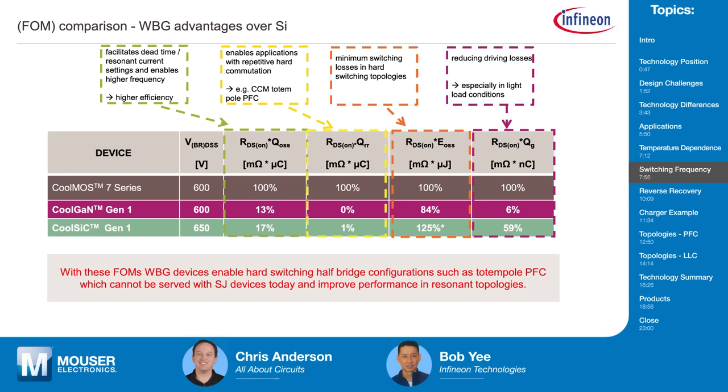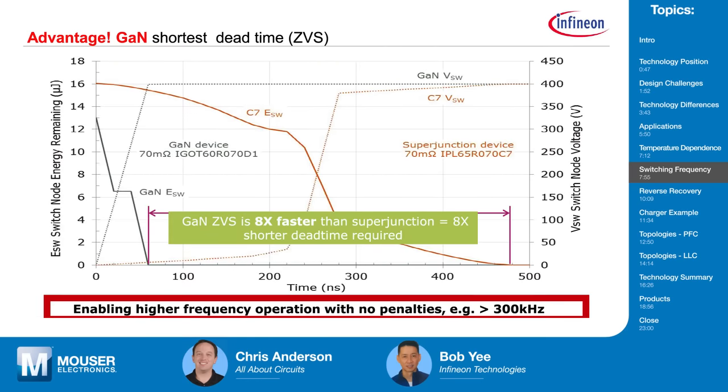On switching frequency, looking at the figure of merit, comparing our KUMOS 7 superjunction technology: if you were to use a gallium nitride equivalent, the gate charge is reduced by 94%. GaN really is reserved for higher switching frequencies as well as higher densities. And looking at our CoolSiC silicon carbide MOSFET technology, a 70 milliohm silicon carbide MOSFET would be about 40% lower in gate charge compared to the superjunction equivalent.